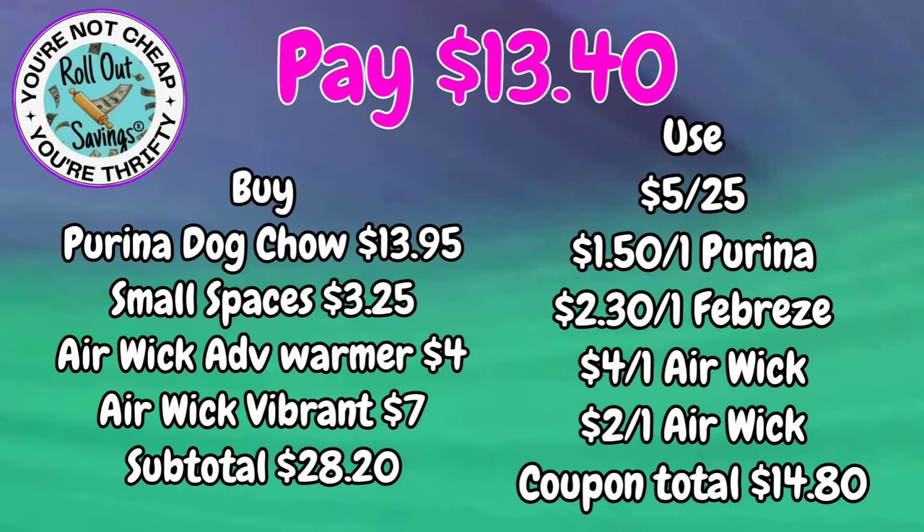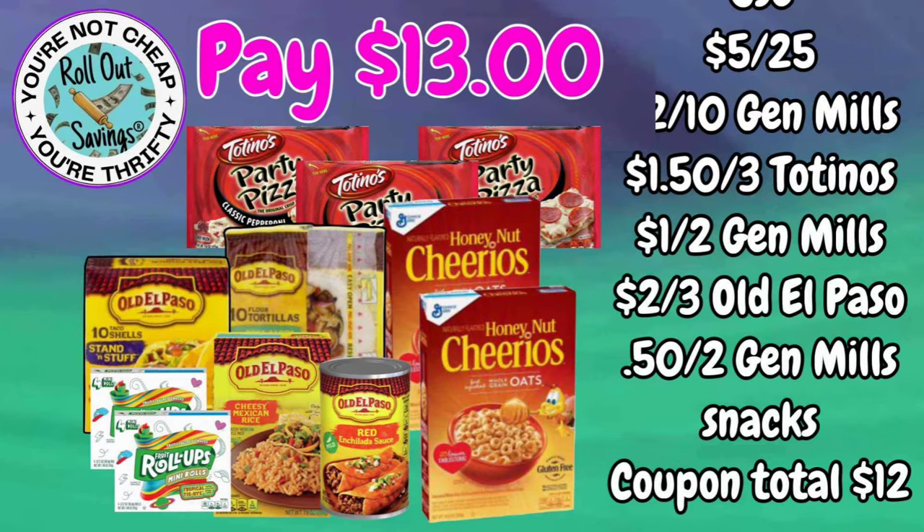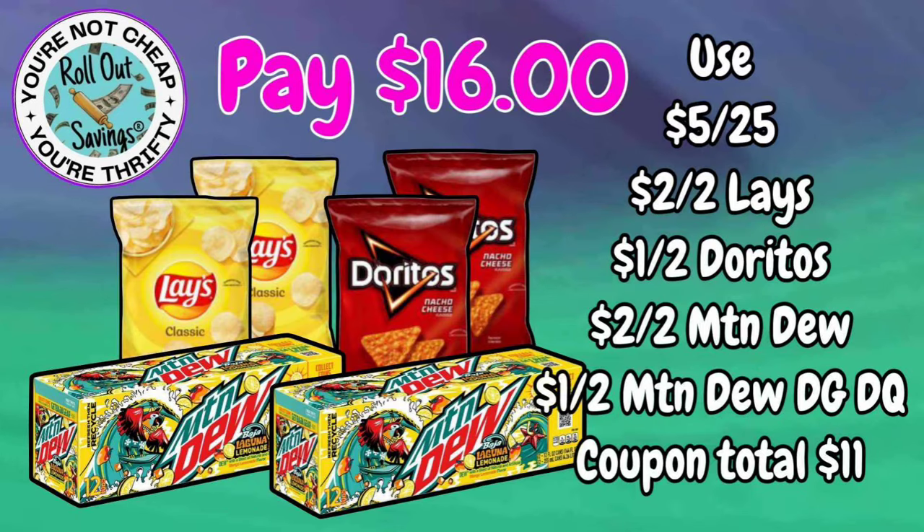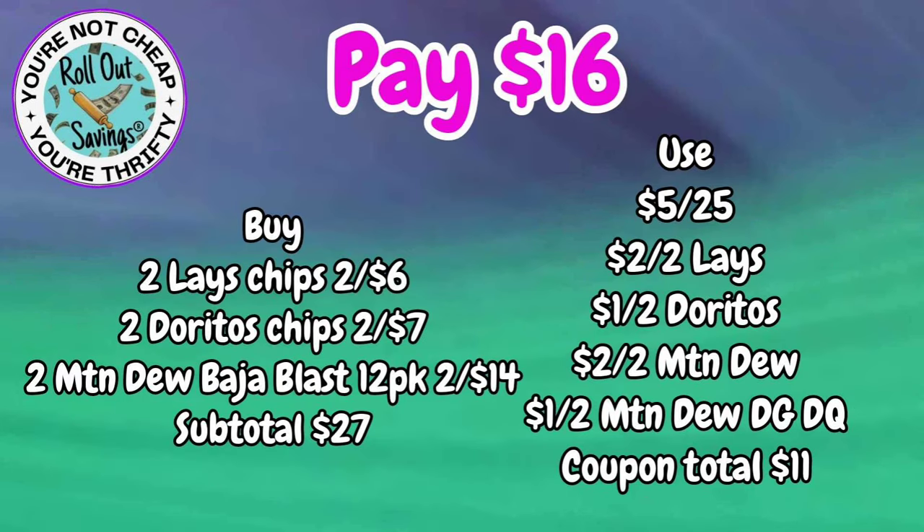Now let's move into grocery deals. For $13.00, you're going to get your Totino's, Cheerios, Old El Paso items, and fruit roll-ups. Our next food deal is $16.00 — you're going to get two Lays, two Doritos, and two Mountain Dew Baja Blasts for $16.00.